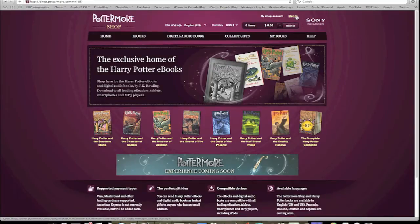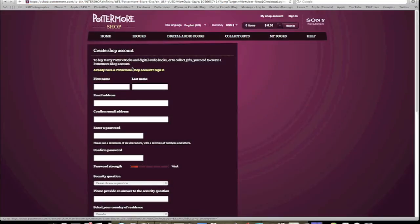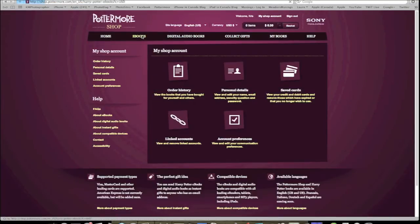First, you go to the Pottermore website and click on the shop. From there, you have to sign in. If you haven't already set up a Pottermore shop account, it's simple to do. Now you're ready to go. Just click on the eBooks tab along the top.